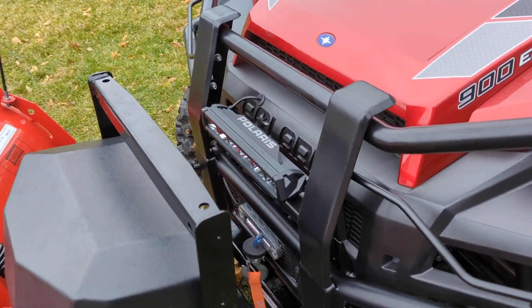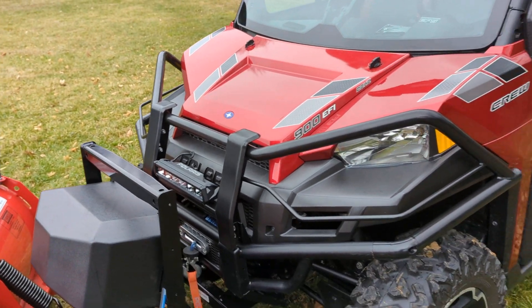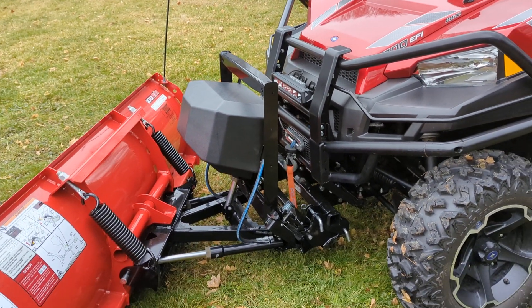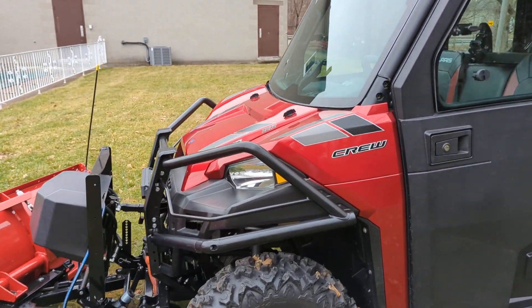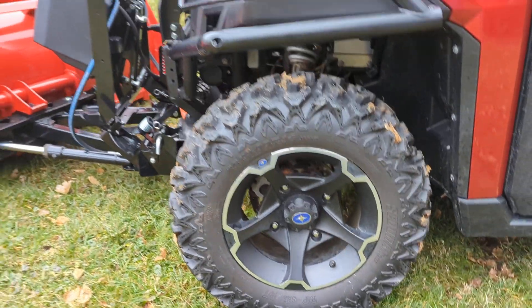This does have a nice Polaris LED light bar, an upgraded front brush guard, and a Polaris Pro-HD 4,500-pound synthetic rope winch. It also has a very nice set of upgraded Polaris wheels and tires.